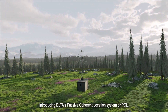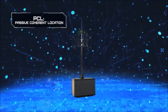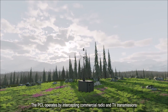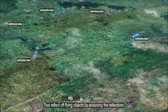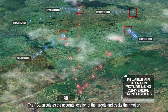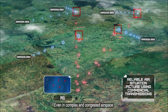Introducing ELTA's Passive Coherent Location System, or PCL — forming an air situational picture without emitting radiation. The PCL operates by intercepting commercial radio and TV transmissions that reflect off flying objects. By analyzing the reflections, the PCL calculates the accurate location of targets and tracks their motion, even in complex and congested airspace.